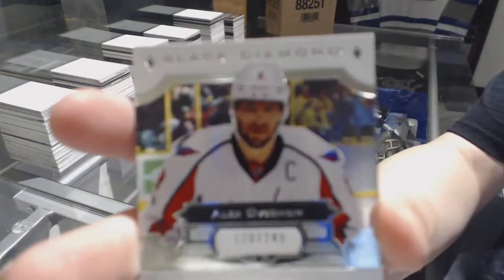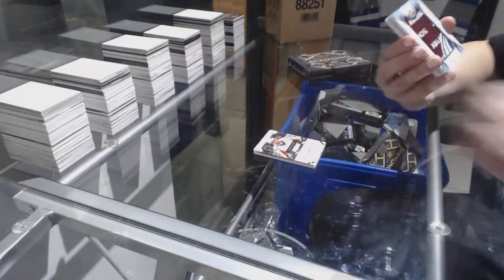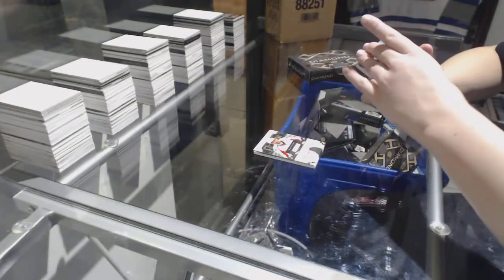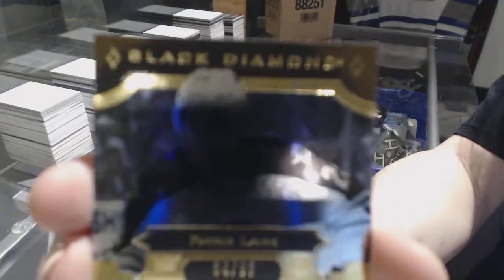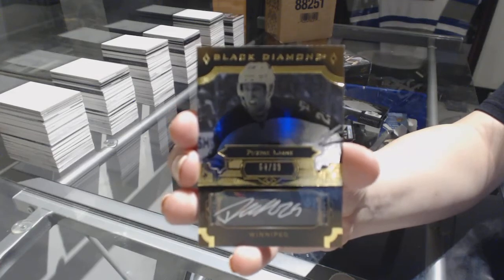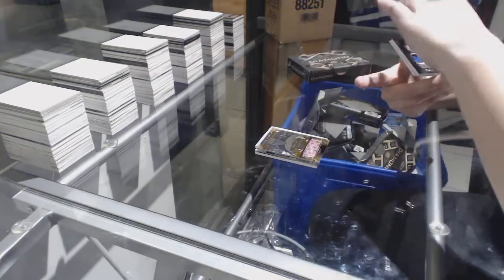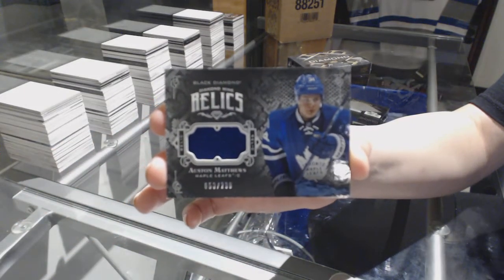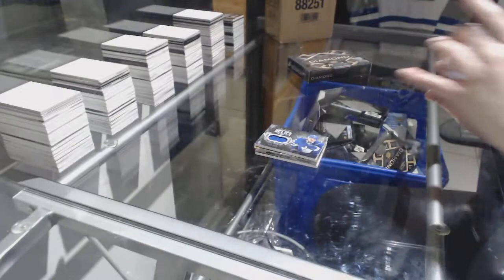We've got a base number 2/249 for the Washington Capitals, Alex Ovechkin. A rookie team logo jumbo of Tyson Jost for the Colorado Avalanche. We've got an auto number 2/99 for the Winnipeg Jets, Patrick Laine. So far so good on this case. Number 2/99 Diamond Mine Relics jersey for the Leafs, Auston Matthews. And a rookie gem of Owen Tippett for the Florida Panthers, number 3/99.